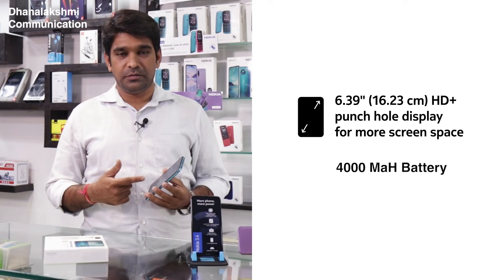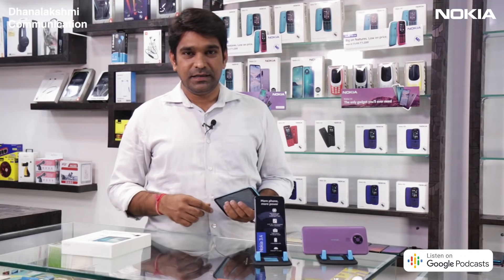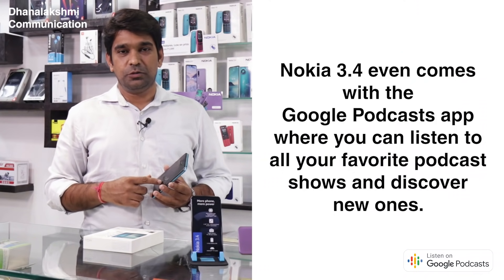It comes with a 4000mAh battery and promises 2 days of battery backup. This has a dedicated Google Assistant button. Also, Nokia 3.4 comes with pre-installed Google Podcast.